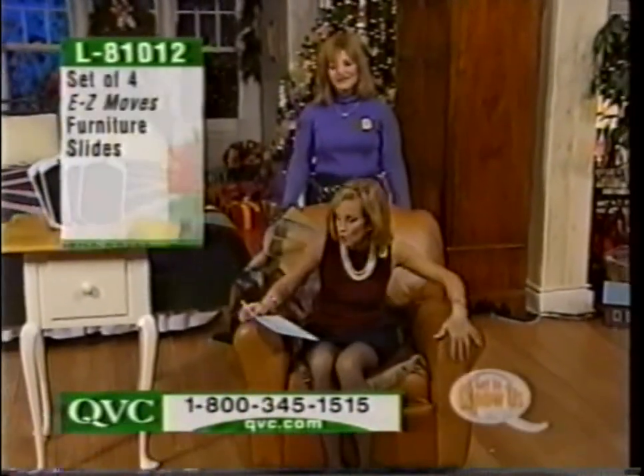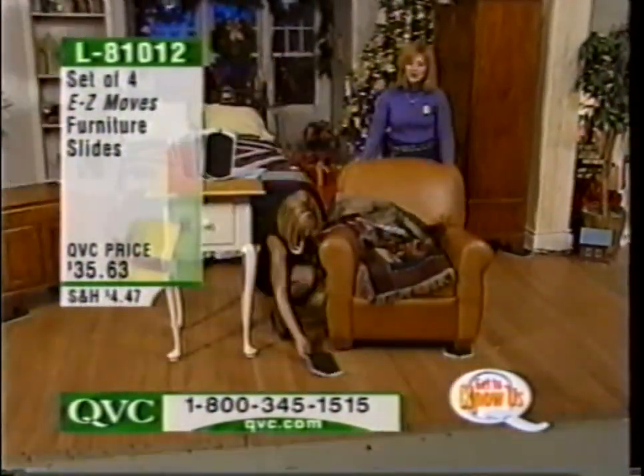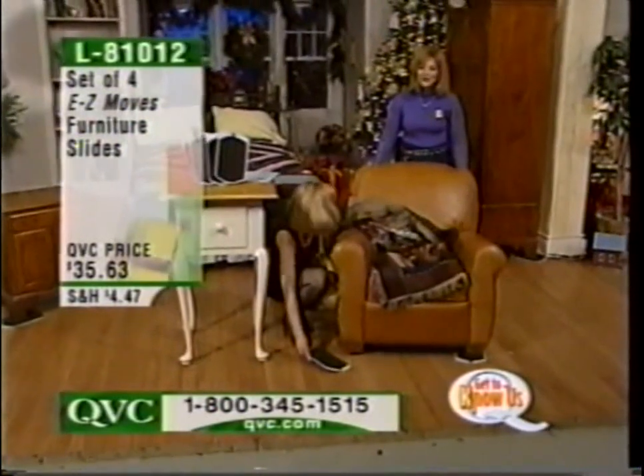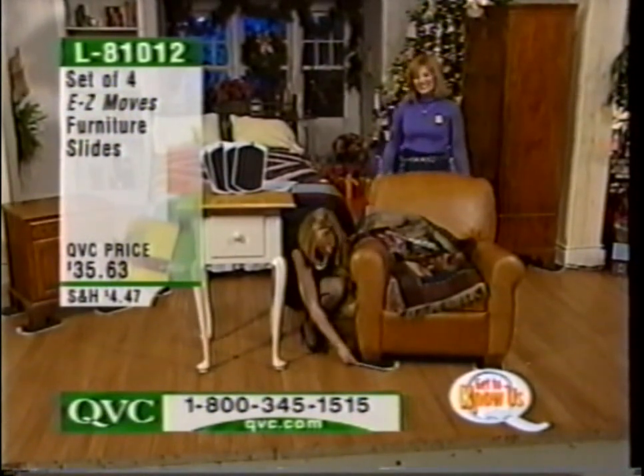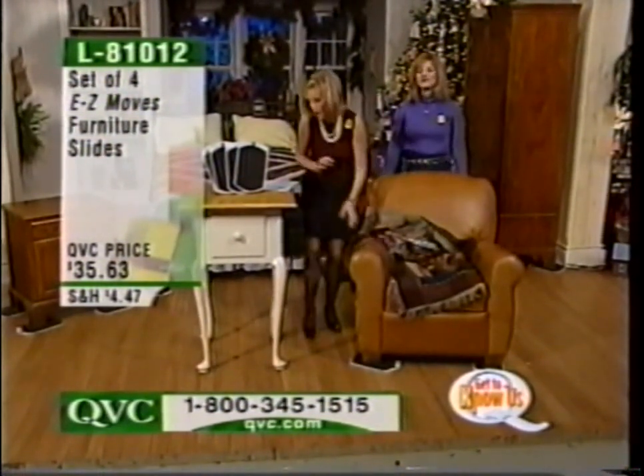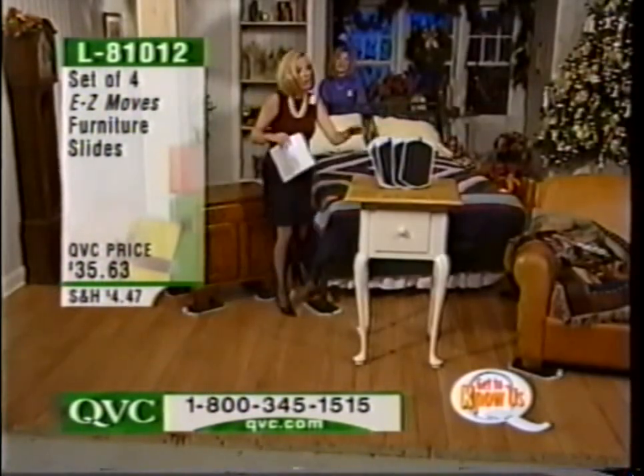How about that? This is the easy part of Easy Moves. It's so simple to push that chair. When you put somebody in it, it's a little heavier, but no problem. All you have to do is slide them underneath that particular portion of the furniture. Get all four — she can move me around. Oh look at that, free ride!